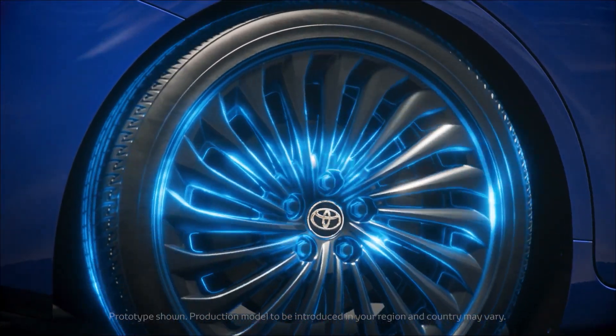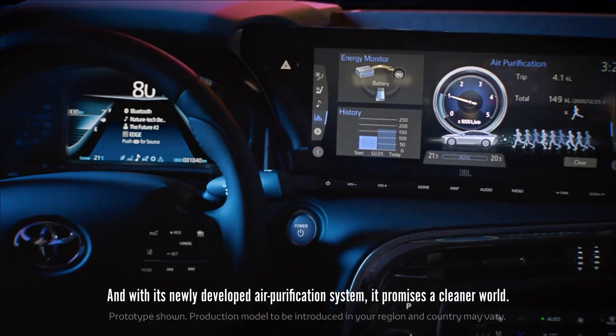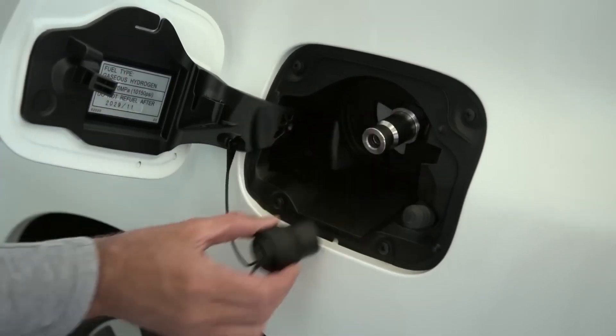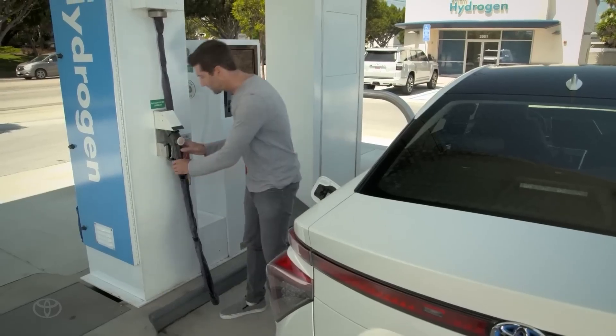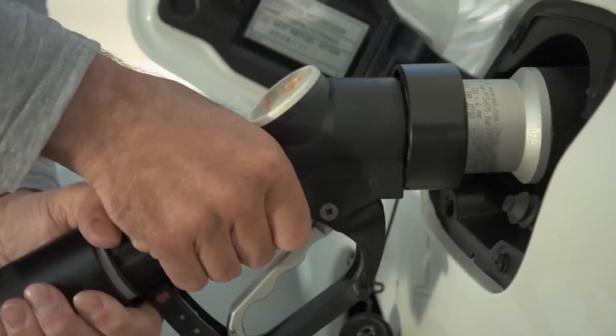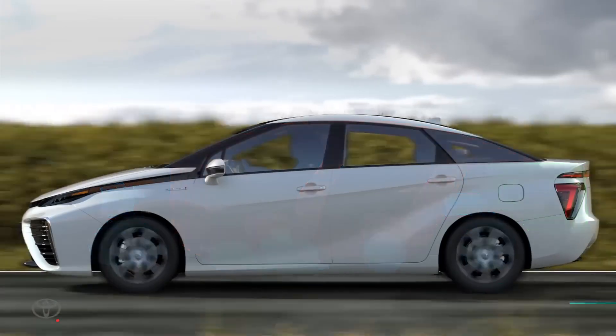Maybe the whole hydrogen-powered craze wore off, or maybe the Mirai's unique design just took a little getting used to. But this car is worth every penny. Not only is it a green alternative to gas-guzzling vehicles, but the Mirai is in a class of its own when it comes to style, functionality, and smooth driving. Keep watching to find out why the Mirai is the car of the future.